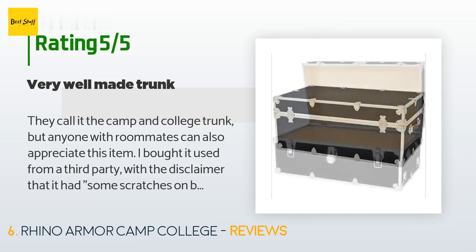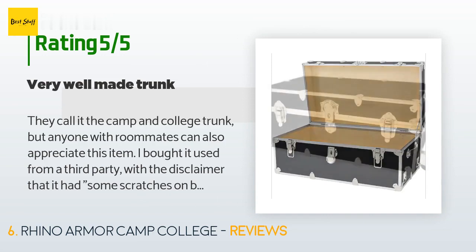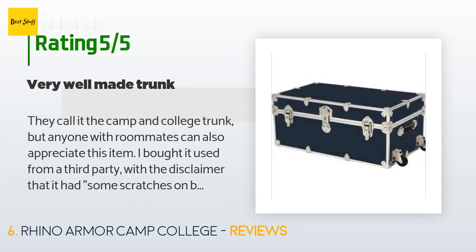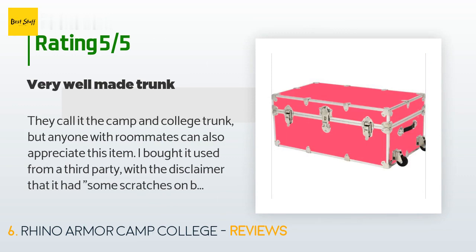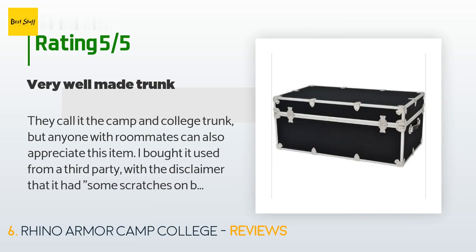A customer said: 'They call it the camp and college trunk, but anyone with roommates can also appreciate this item. I bought it used from a third party with the disclaimer that it had some scratches on the bottom, at a very substantial discount. If you looked real close you could find a couple of scuff marks on the bottom, which in no way impaired its functionality or appearance. It is extremely well made — the lid latches and central hasp line up perfectly, all the hardware is properly secured and does not rattle when the trunk is moved.'